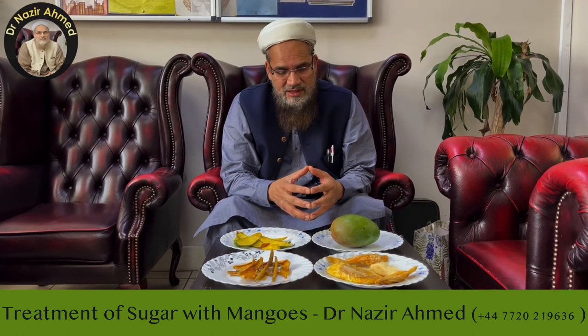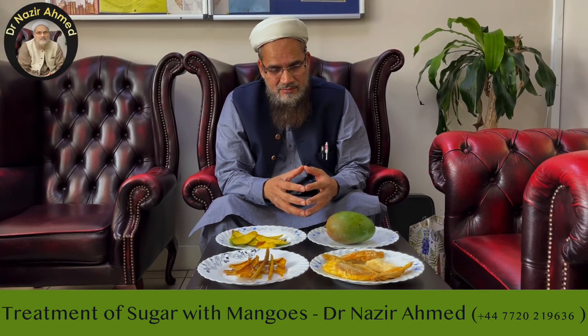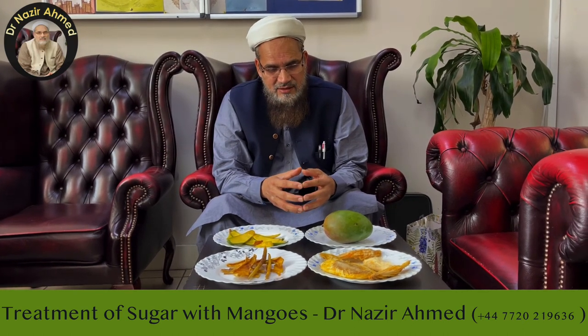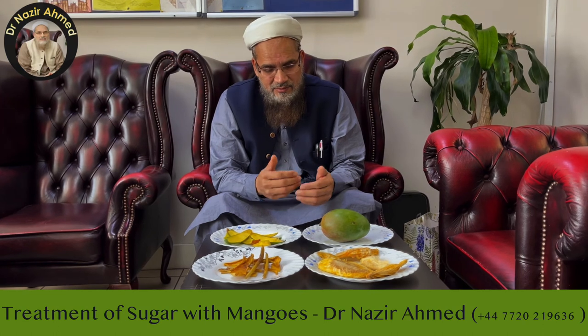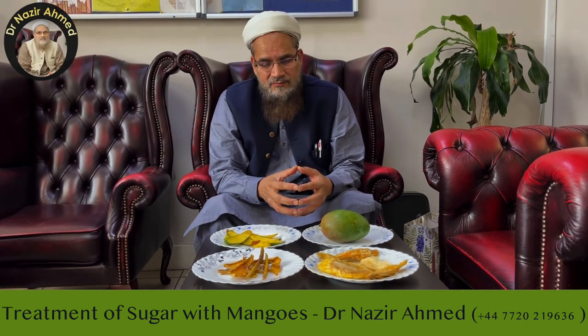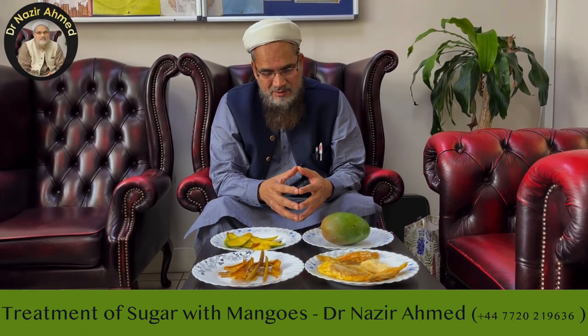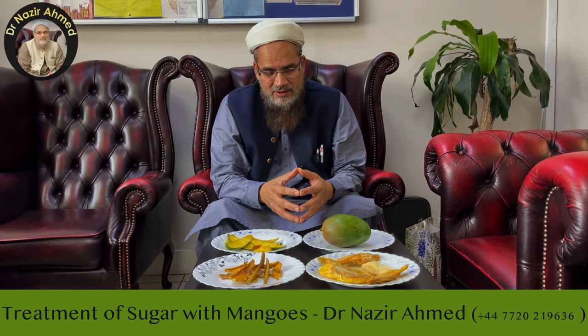For people who don't feel hungry, the mango peel and mango seed are very important, because after eating them they will start feeling hungry. Now I will ask for permission — remember me in your duas. Allah, peace.